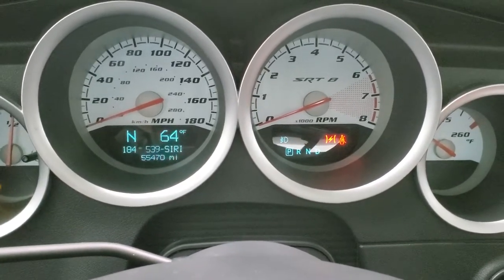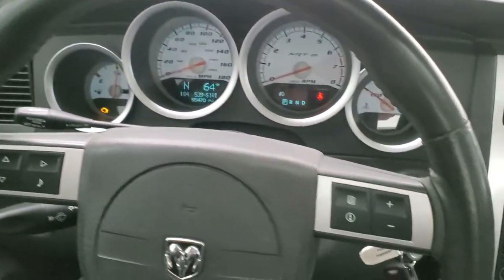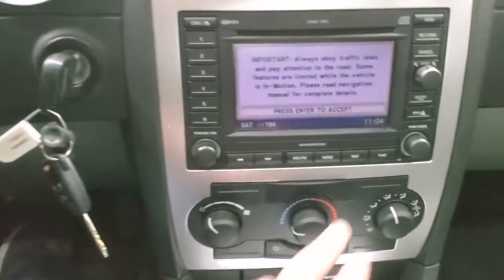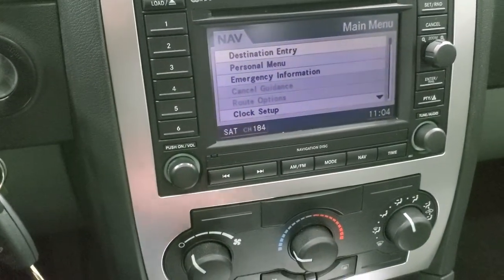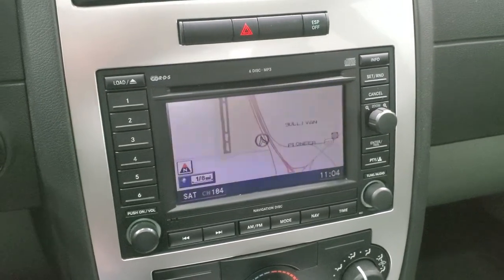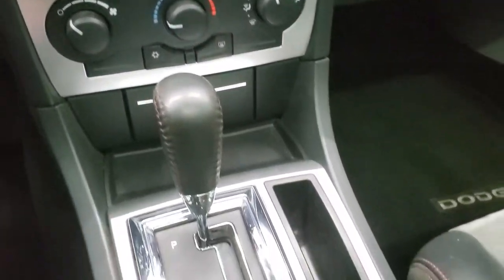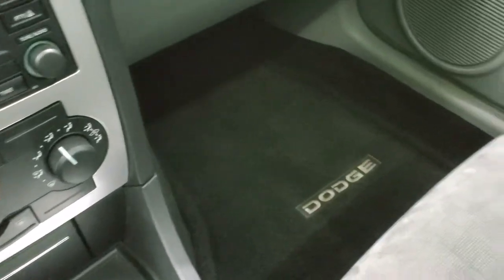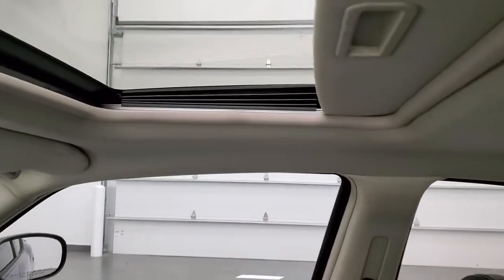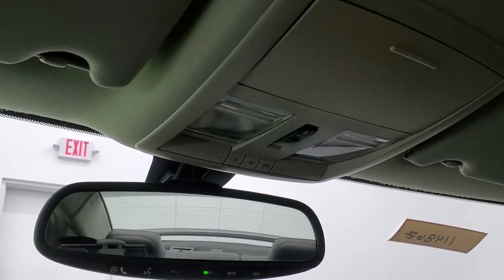Hopping inside and turning the ignition on — this one has 55,470 miles. You get the white-faced SRT8 instrument cluster, a leather-wrap steering wheel with audio controls on the left and information center controls on the right. It comes with the touchscreen radio with the factory navigation system, a six-disc CD changer, electronic stability program, AM/FM radio, and climate controls. It has a five-speed automatic transmission. The passenger side seat and format are in excellent shape with no rips or tears, and the headliner and sunroof are in really nice condition. Up top you get map lights and HomeLink buttons for your garage door, security systems, and lighting systems.